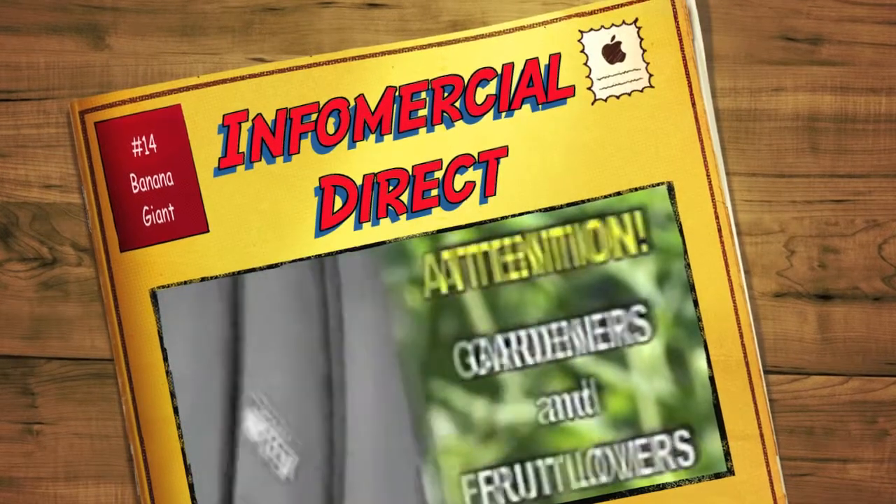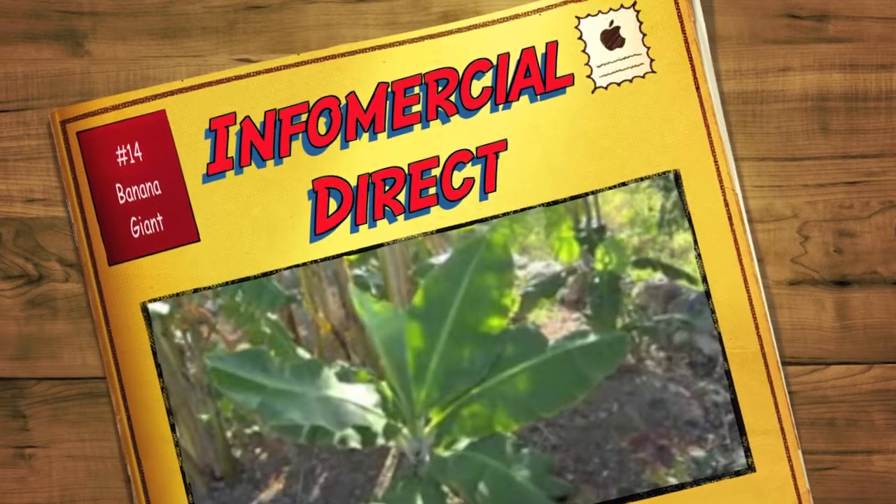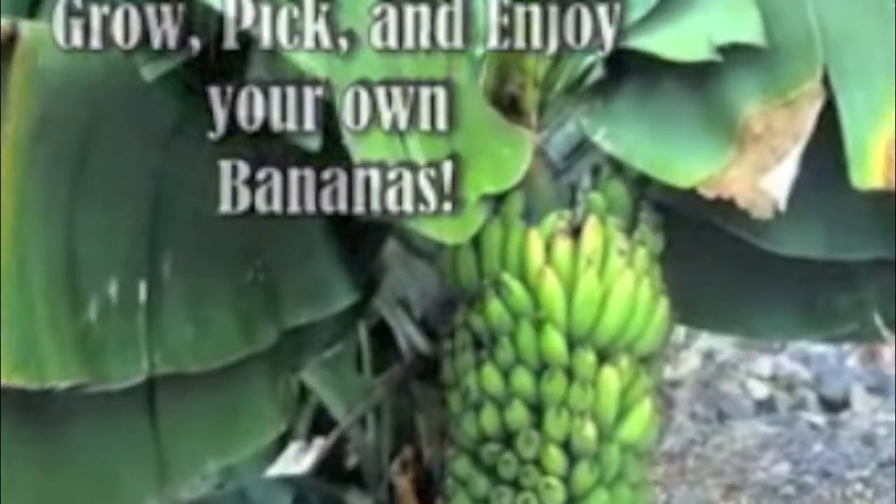Attention gardeners and fruit lovers. Why pay up to $5 for a bunch of bananas when you can grow your own for just pennies? Why settle for mushy, over-ripe, and rotten store-bought bananas when you can grow, pick, and enjoy your own luscious, heart-healthy bananas by the bunch?